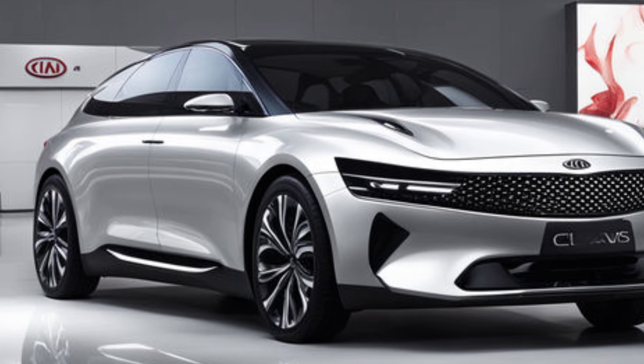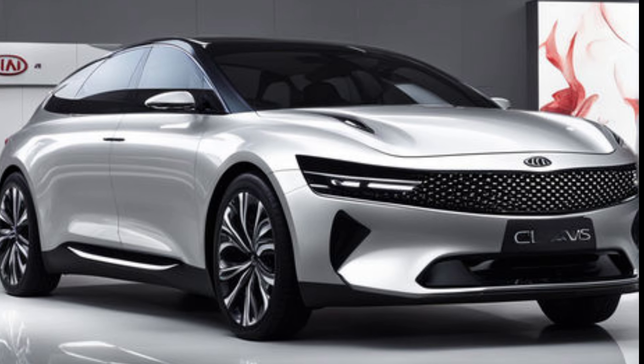The Clavis comes equipped with stylish alloy wheels that add to its premium feel and contribute to its road presence. The wheels are available in a variety of sizes depending on the trim level you choose, but all of them offer a sophisticated yet sporty vibe.